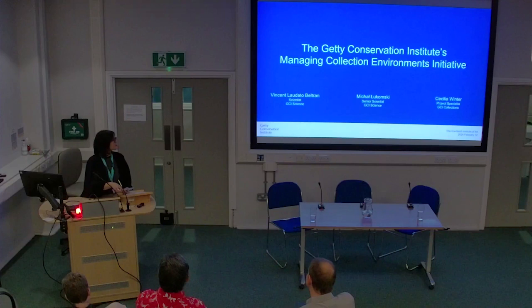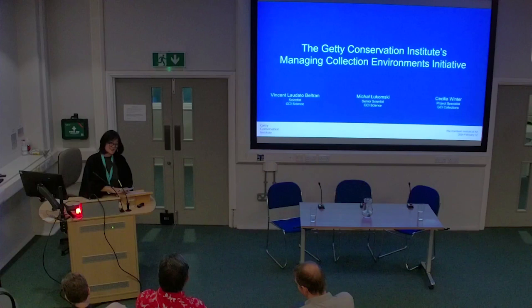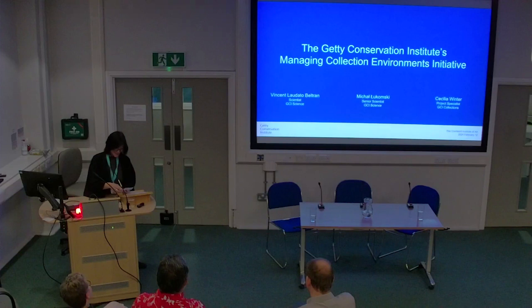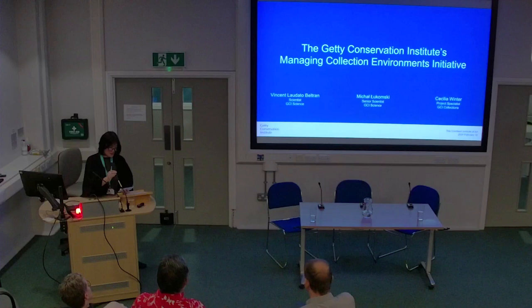The second speaker is Mikhail Lukomsky. He is a senior scientist and head of the Preventive Conservation Research at GCI. His current area of research focuses on the mechanical characterization of historic materials and their responses to changes of environmental parameters, as well as investigations of painted surfaces by advanced optical techniques. Our third speaker is Cecilia Winter, a project specialist in the collections department at GCI. Cecilia has worked as a registrar and conservator in Brazil and in France, focusing on preventive conservation, collections care, documentation, exhibitions, and loans. She was previously head of the collection and conservation department at the Museum of Art of São Paulo.